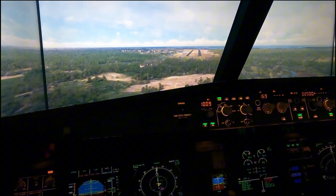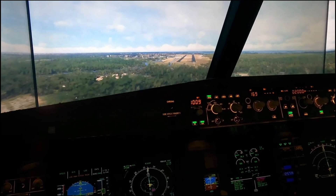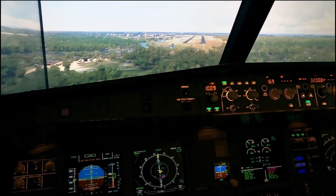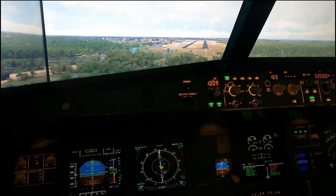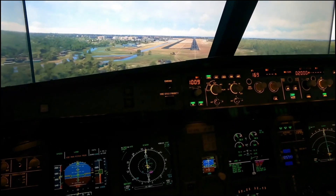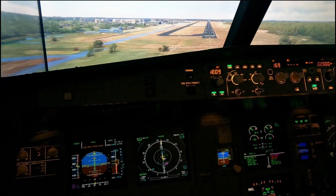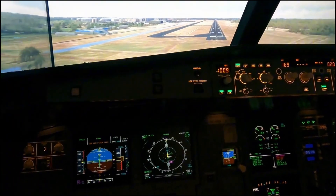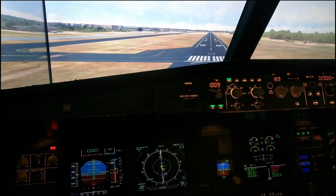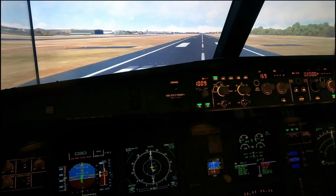Too low terrain — switch off the terrain GPWS. Land, 300. Slightly low, correcting. 200 — check minimums. Bringing the power back to idle. 40, 30 — very fast. 20, retard, 5, 1.